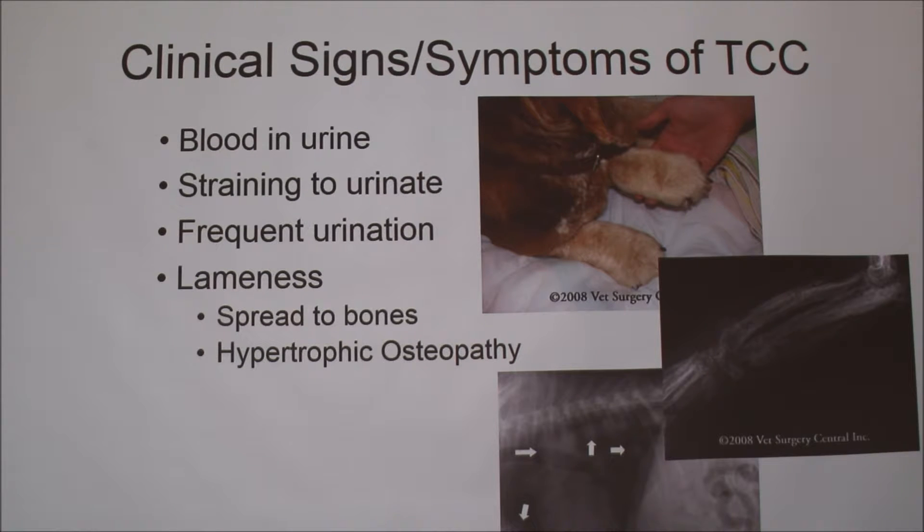Some clinical symptoms and signs of TCC: blood in urine, straining to urinate, and frequent urination are the top three. This is kind of a double-edged sword because these are also the most common symptoms of bladder stones and UTIs, which are really common in dogs and are really easily treatable — just an antibiotic or a change in diet. So it's really common to not diagnose TCC right away and assume it's something much more harmless.